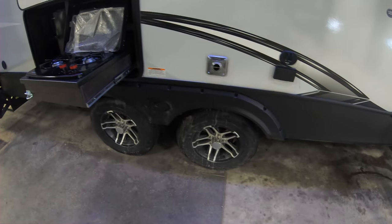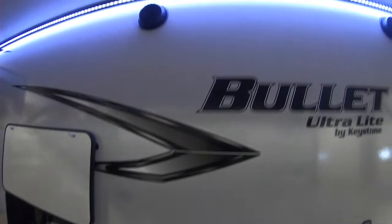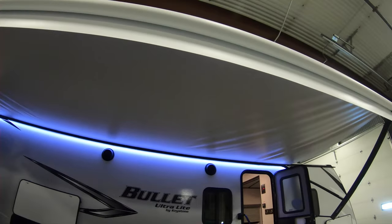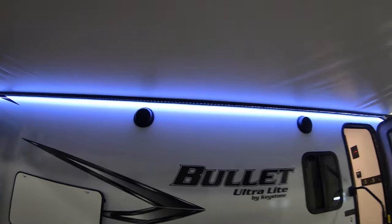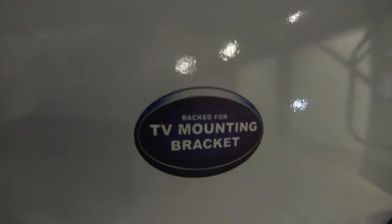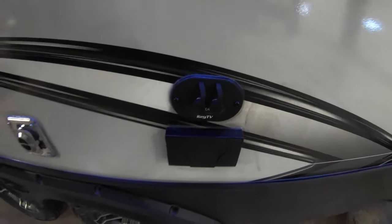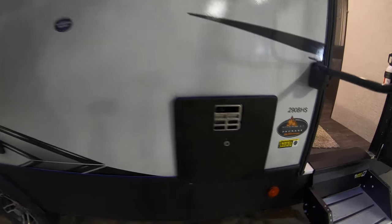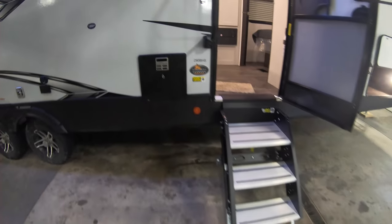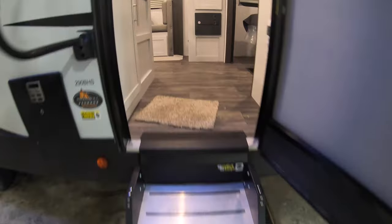You can see the aluminum rims, dual axle — tows really nice going down the road. You can see this nice big awning and of course the LED lighting. You also have outdoor speakers, a TV mounting bracket, and your television connections with 110 outlets right there. This comes with a thermal package with the 30,000 BTU furnace, and you have real nice solid steps to get up inside this unit.